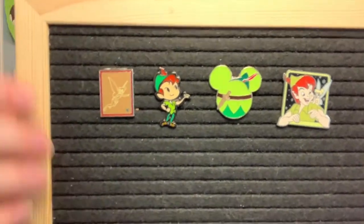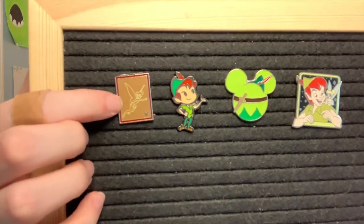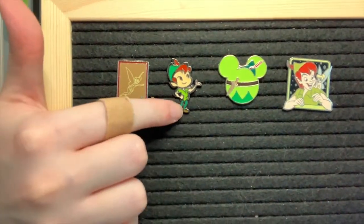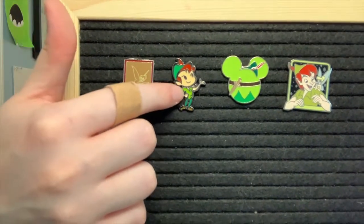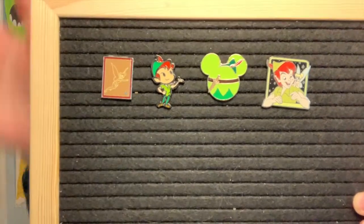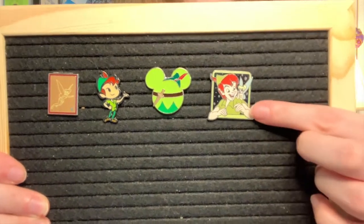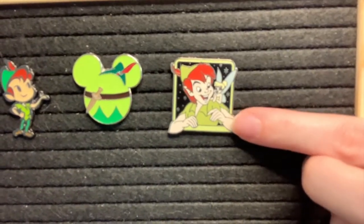And then of course I have some pins. I'd really like to grow my Peter Pan pin collection because I love Peter Pan, but I just don't see a lot that I really like. I have four for now. Three of these I got from my sister for my birthday — a little Tinkerbell hidden Mickey, a cutie of Peter Pan, and a Peter Pan Mickey head. And then I had to get Peter and Tink from the Disneyland Couples series. It's just so cute — look how detailed it is.